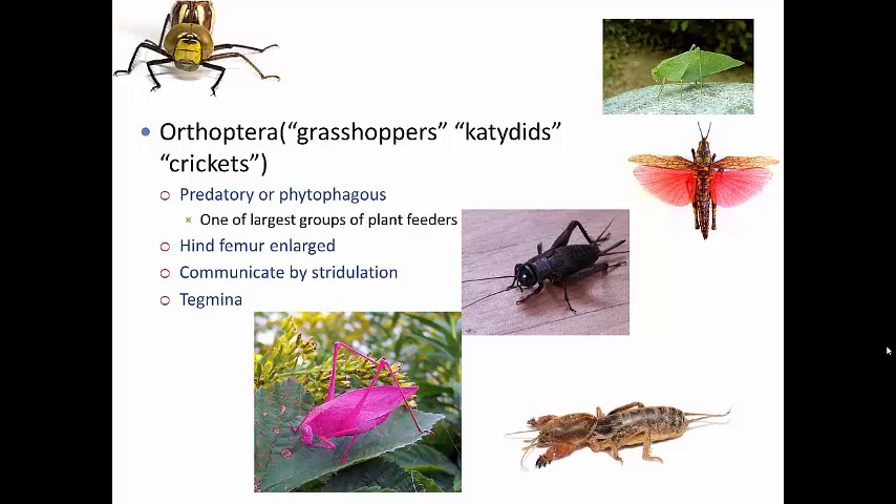This is a really common group throughout the world. There are over 20,000 described species of Orthoptera, and you probably know quite a few very well, especially living in this area. This group in general has very tough, leathery fore wings called the tegmina, used for protection of the membranous hind wings. You can see those really obviously here on this grasshopper, and you can kind of see the tegmina on the katydids making them look like leaves.